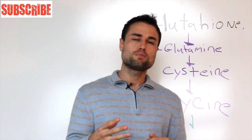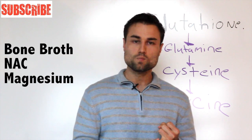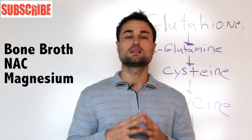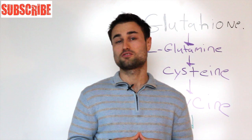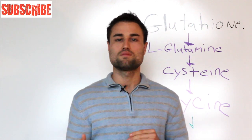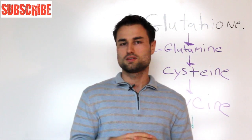So those are my simple three steps: drink more bone broth, supplement with N-acetylcysteine, and increase your levels of magnesium. That's the simple way you can increase your glutathione levels without spending $300 a month on supplements.